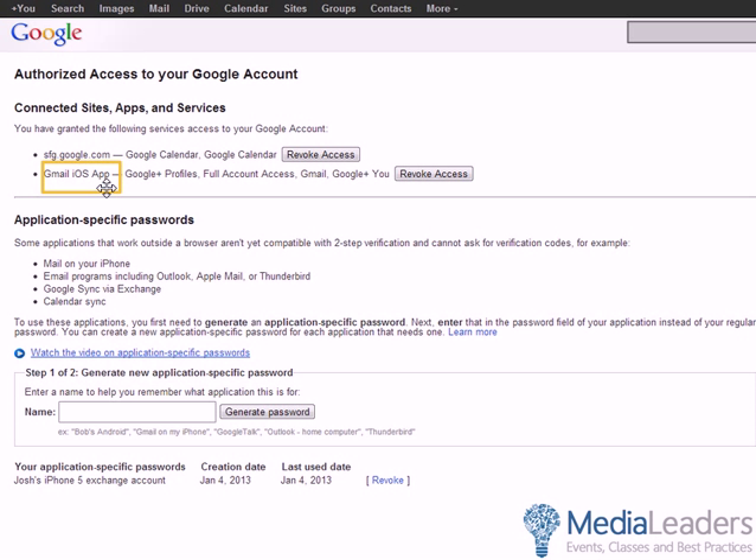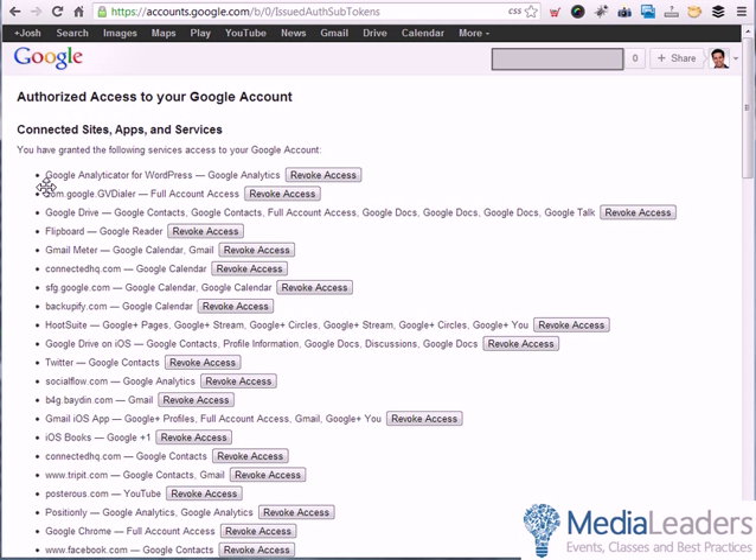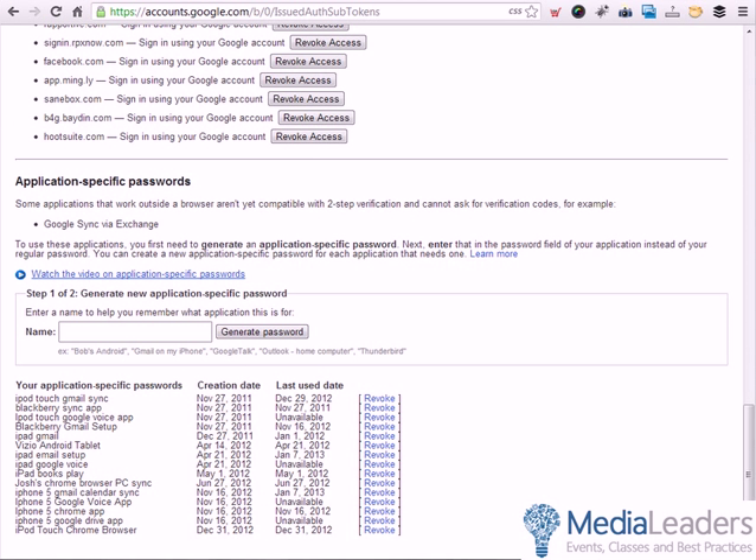You can see that the Gmail OS app is now logging in. If you're advanced and do this a lot, you might have a bunch of different devices — Twitter, LinkedIn, and others wanting to log in. If you scroll down, you'll see application-specific passwords: the apps at top that used the six-digit code, and the apps that don't work well with it — like BlackBerry Sync, iPod, BlackBerry, iPad, Android tablets, and so on.